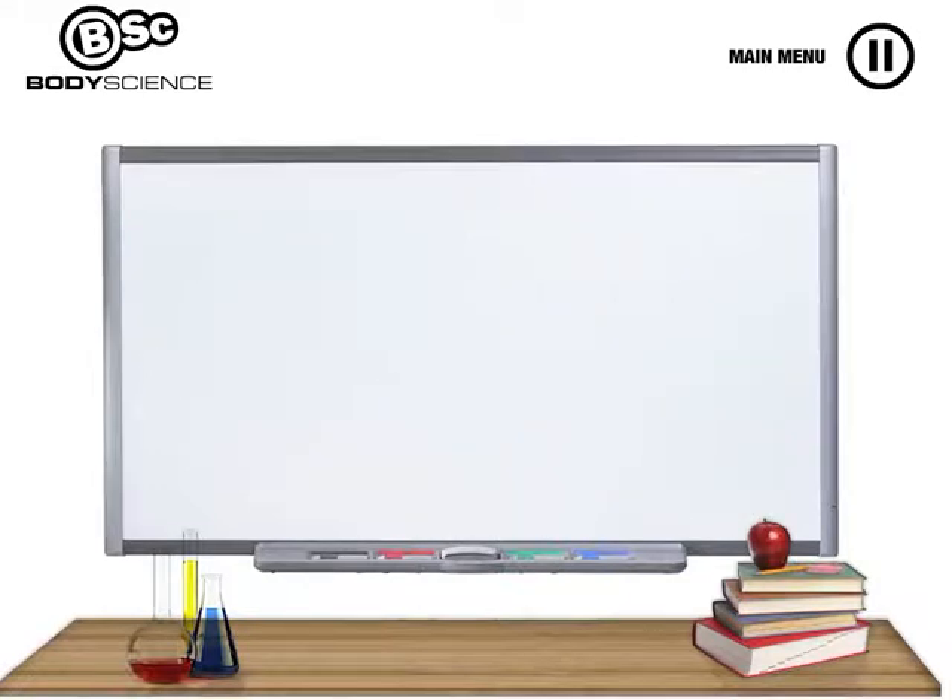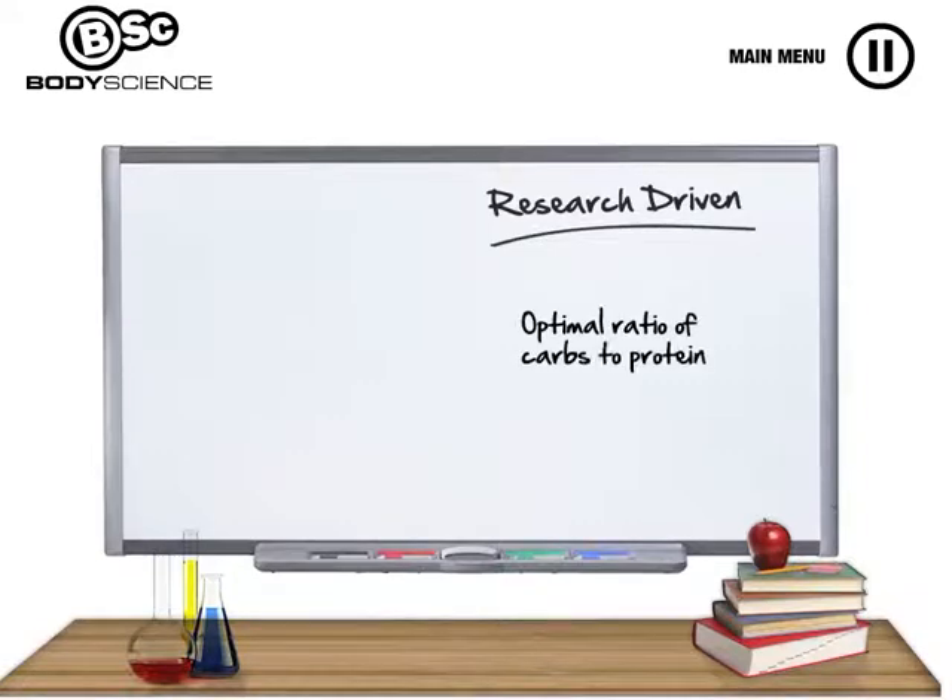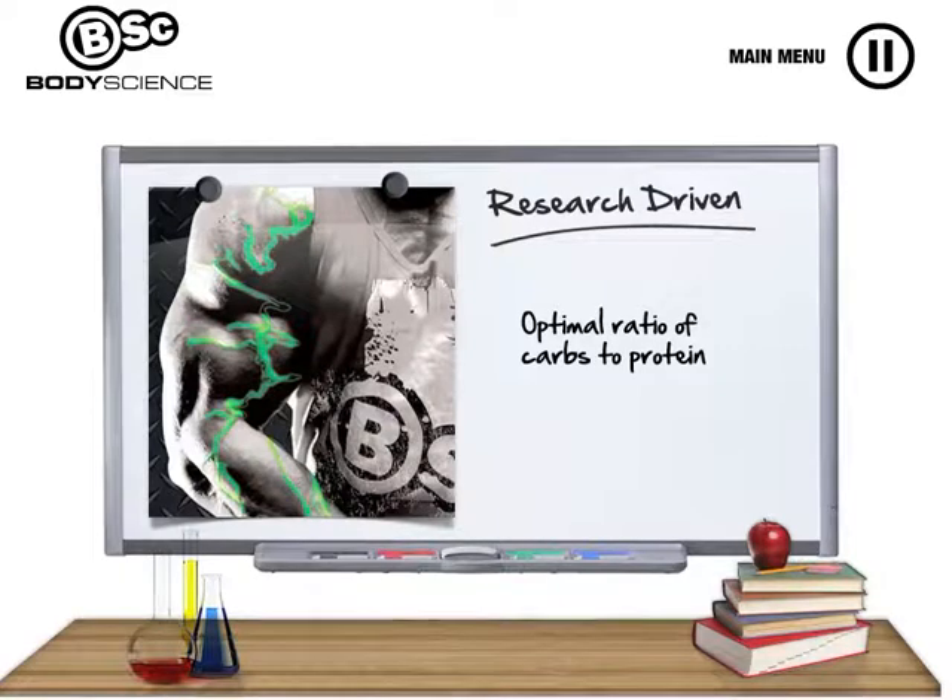Rapid Growth, like all BSC products, is backed by research. Studies show that a ratio intake of a minimum of 35 grams of carbohydrate to 6 grams of essential amino acids before and after resistance training is the most beneficial way to facilitate muscle growth. Rapid Growth has been formulated with this ratio in mind, containing more than 50 grams of carbohydrates and a high dose of muscle specific proteins, ensuring fast and effective results.